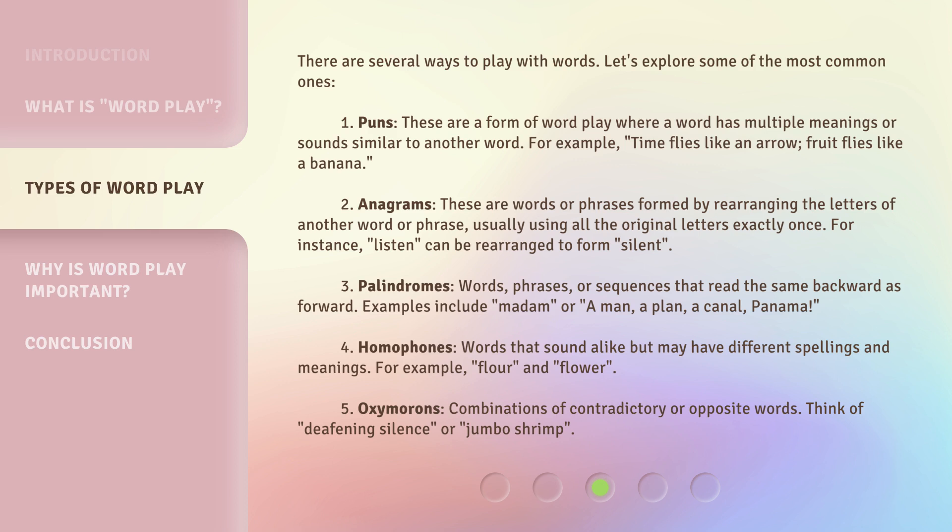Third: Palindromes. Words, phrases, or sequences that read the same backward as forward. Examples include 'Madam,' or 'A man, a plan, a canal, Panama.'